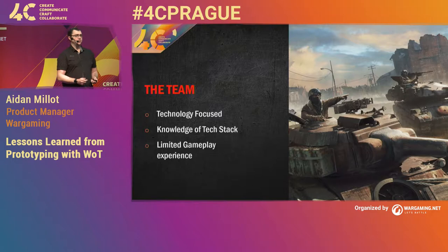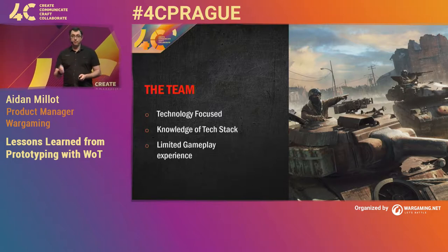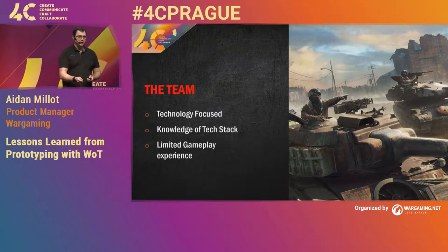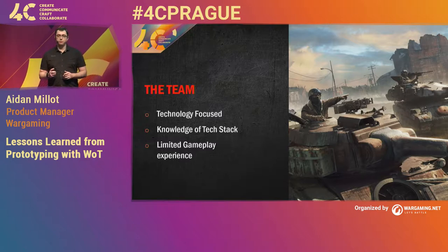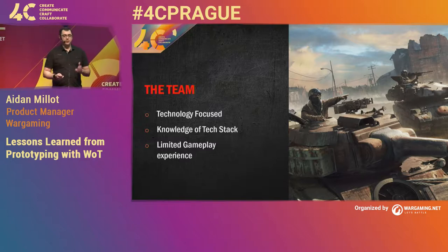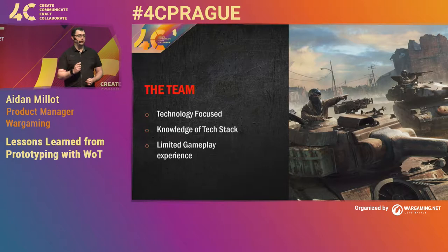So right now, our project was off to a great start — we'd already done the wrong pitch, and we had a team with no gameplay experience. But I really want to call out that the team stepped up to this challenge. It's not because they had any special skills; they just had the right mindset and the right attitude to approach the prototype.